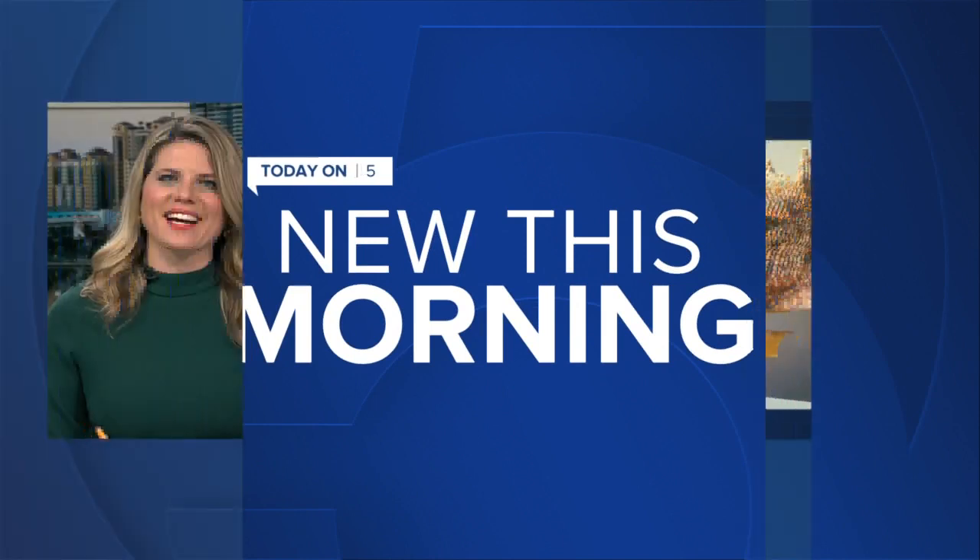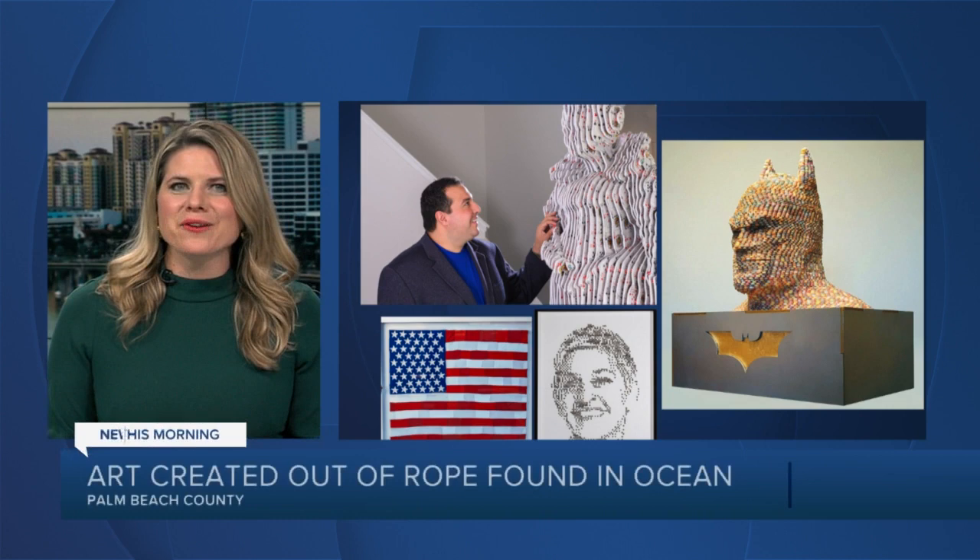Welcome back. Now, take a look at these works of art. Can you tell what they're made of? Artist Mateo Blanco sees beauty and potential in everything, even M&M's, Cheetos, and dog hair.